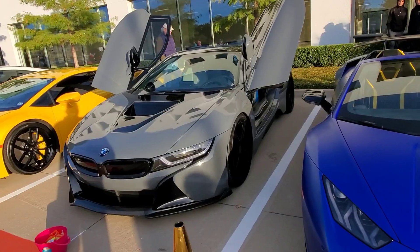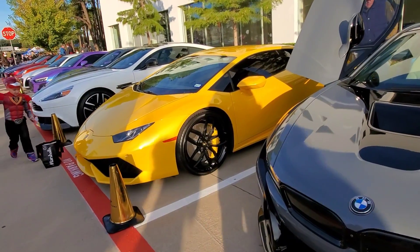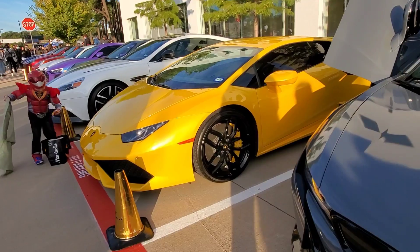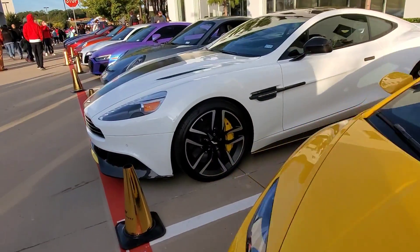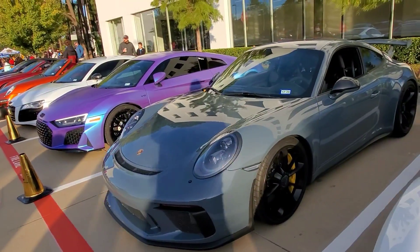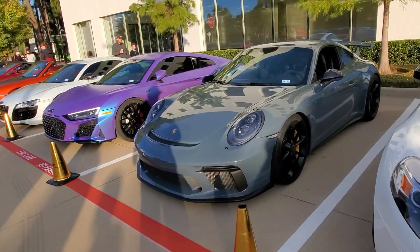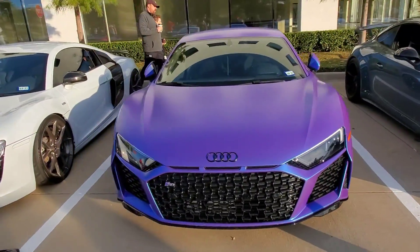We got another I8 over here on the road. We got some kids trick or treating — that's awesome. He goes to all the cars, he's going to have a lot of candy. A lot of cars got candy in them. It's the Halloween edition of Cars and Coffee South Lake.